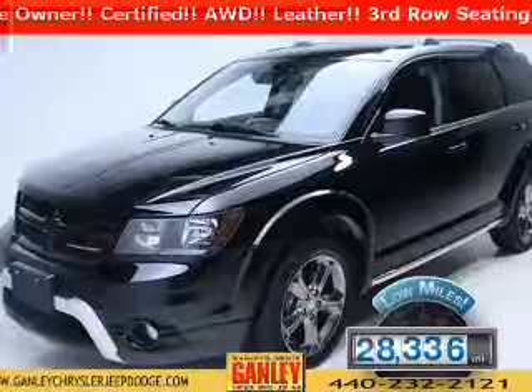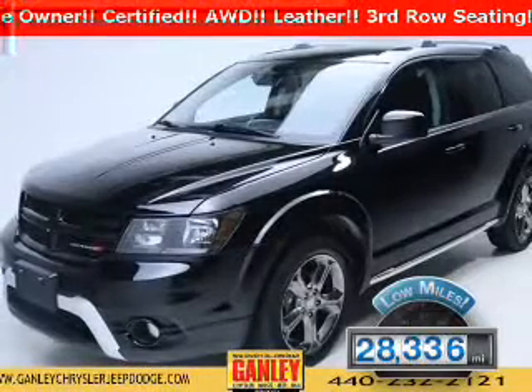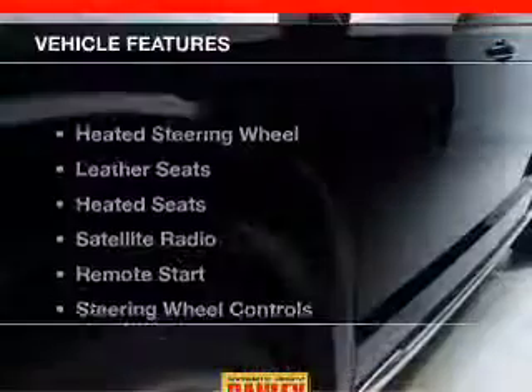With fewer than 30,000 miles, this vehicle has a long road ahead. The features include heated steering wheel, leather seats, heated seats, a satellite radio, and remote start.